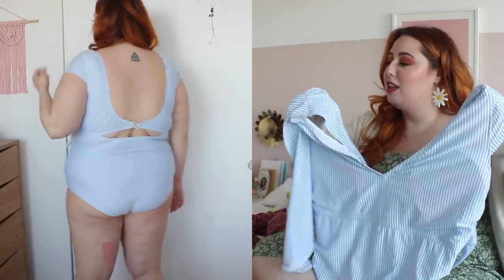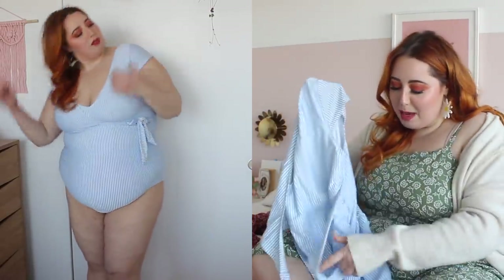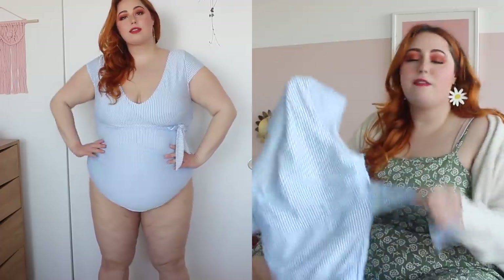Last but definitely not least — and honest to God the one that started this whole order — is this bathing suit. I have absolutely nothing negative to say about this, only praise. I love that it has little sleeves on it, which I think is so unique and also really dainty. I love the tie-up in the front that gives it an extra something. I love that it's this beautiful light blue color with pinstripes. It fits super well. I also got this in a 3X. I really hope I can actually go swimming this year, but if not, I will settle for sitting on my balcony when it's super warm in this piece. This is my favorite piece of all time — I'm obsessed. It is so cute.